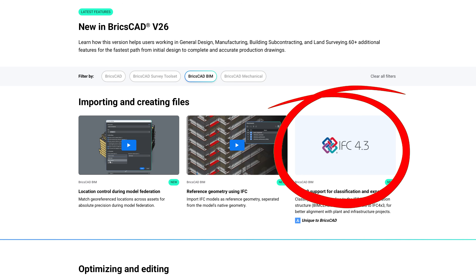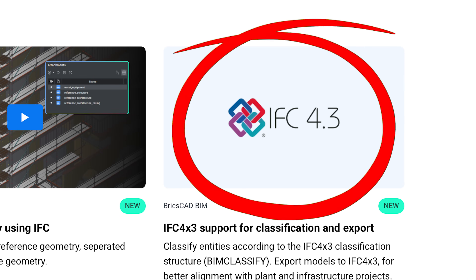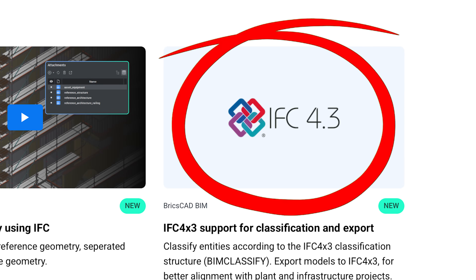I'll also quickly add that they've also added support for IFC 4.3 for better alignment with plant and infrastructure projects.